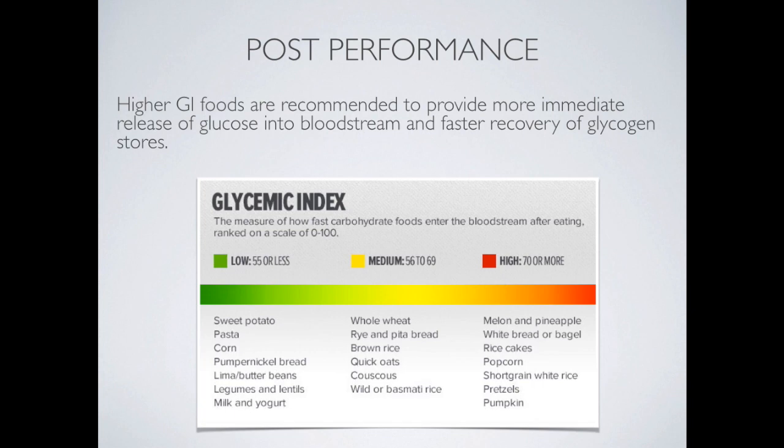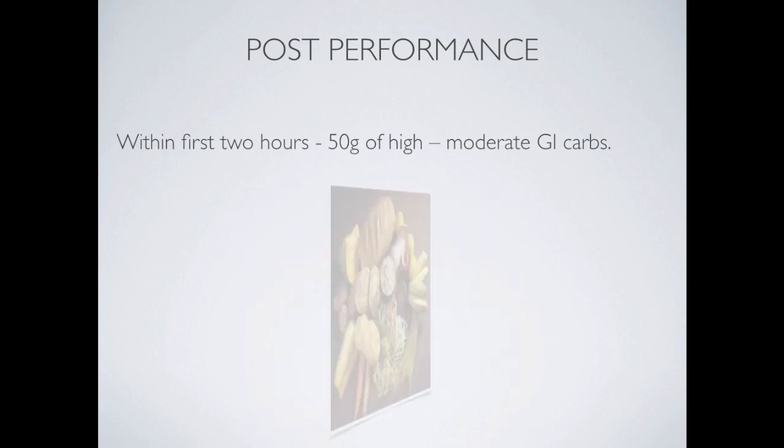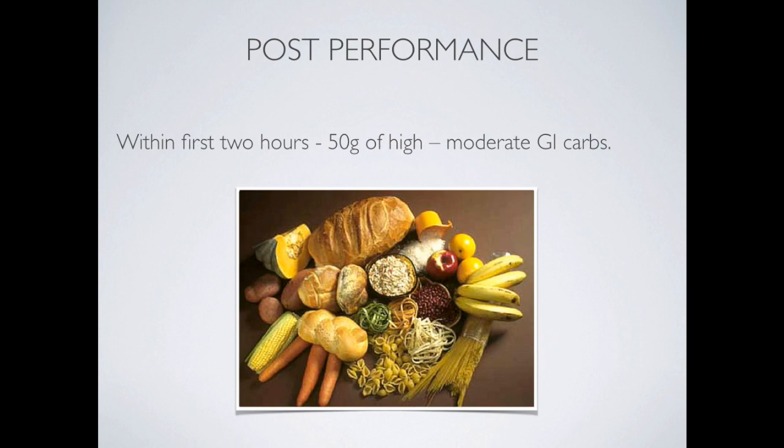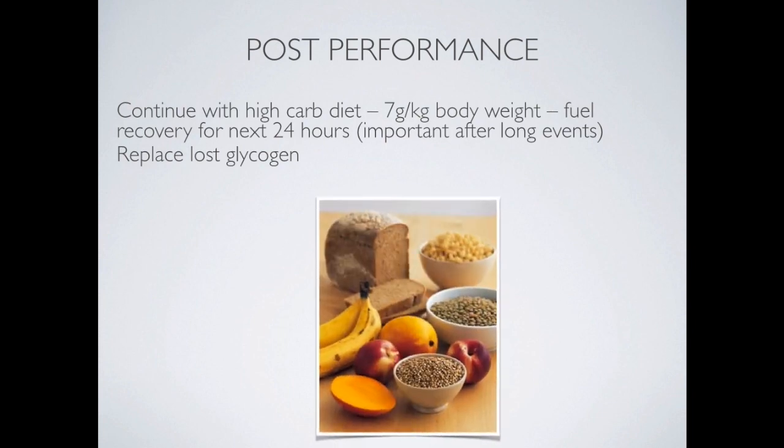The body craves glycogen again in the muscle so it can start recovering and preparing for the next training session or performance. That's why high GI foods are needed to give that rapid glycogen replenishment into the muscles. Within the first two hours, 50 grams of high to moderate GI carbs are recommended — a carbohydrate meal to boost stored muscle glycogen. Athletes need to continue with their high-carb diet: 7 grams per kilogram of body weight is a good aim for most elite athletes to recover over the next 24 hours, replacing lost glycogen.